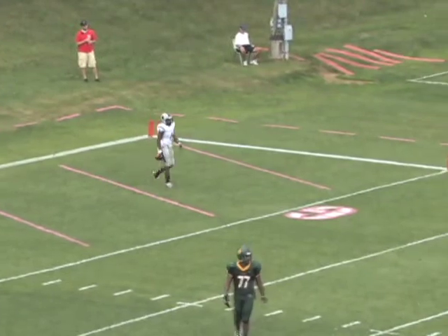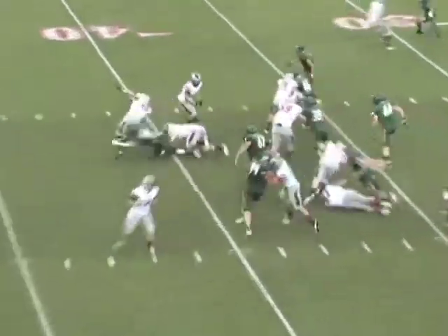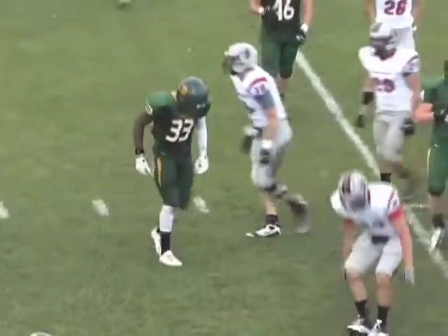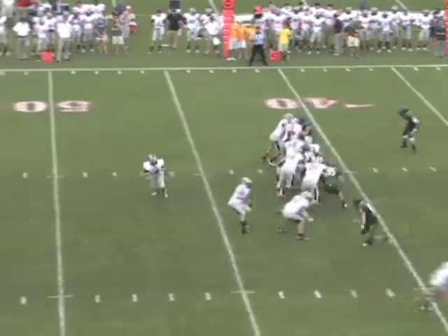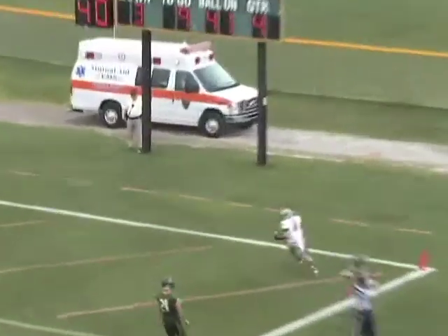Boyer goes in motion right to left, takes the buck sweep handoff going that way. Good play in the backfield by Rennie LaRue-Holloman — tackle for a loss. Halfback to the right of quarterback Herrera, motion Boyer left to right. Active pass, scrambling to the right is Herrera, going to throw it down the field — receiver out there, catch made down the right sideline. Touchdown, Carnegie Mellon.